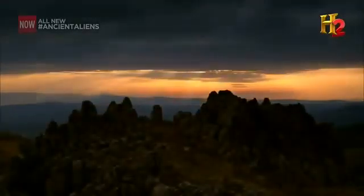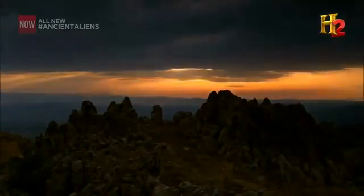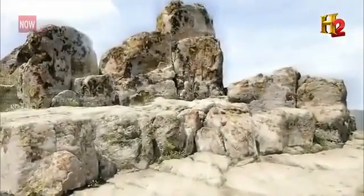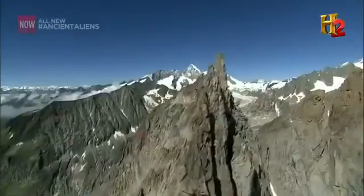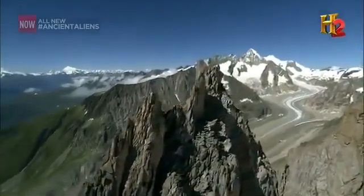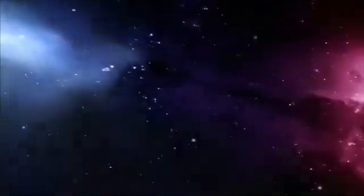Is the Kokino Observatory evidence of an otherworldly presence in the mountains of Macedonia? Did extraterrestrials use locations like these to share scientific knowledge with early humans? Ancient astronaut theorists say yes. And as further proof, they point to numerous cultures that believe otherworldly beings visit the mountains even to this day.